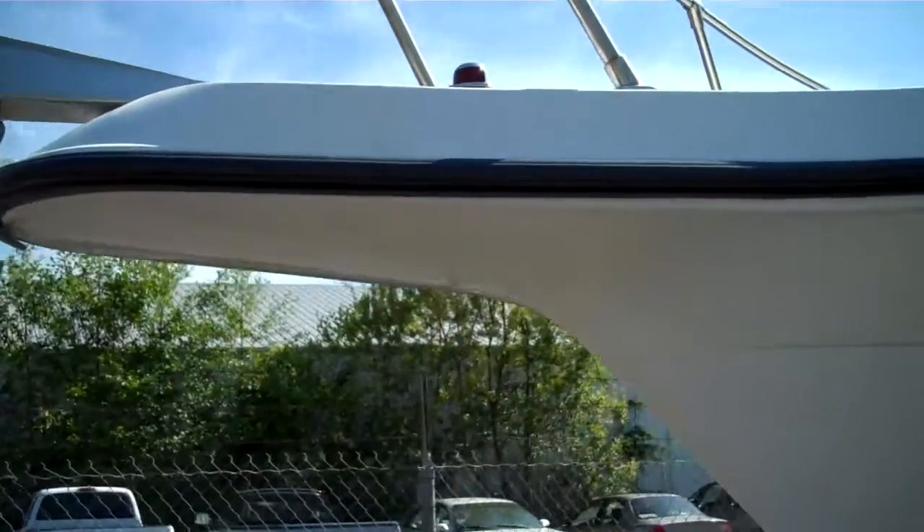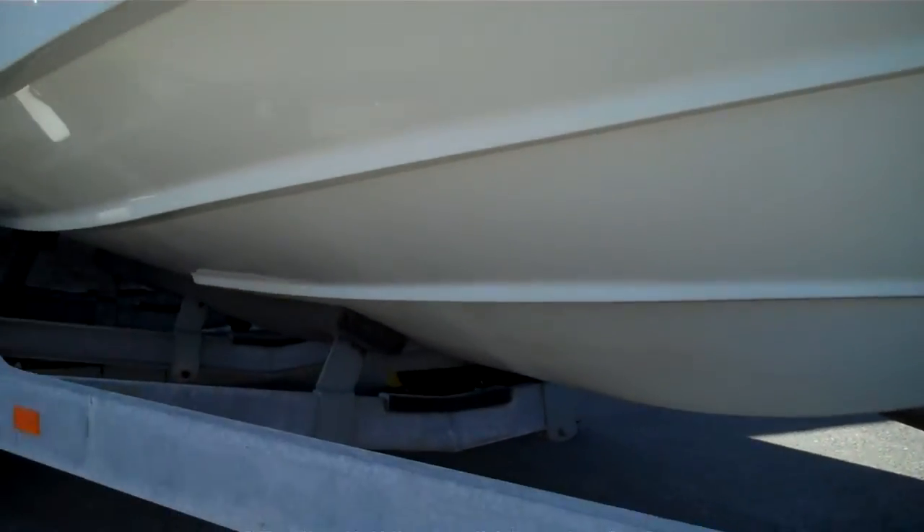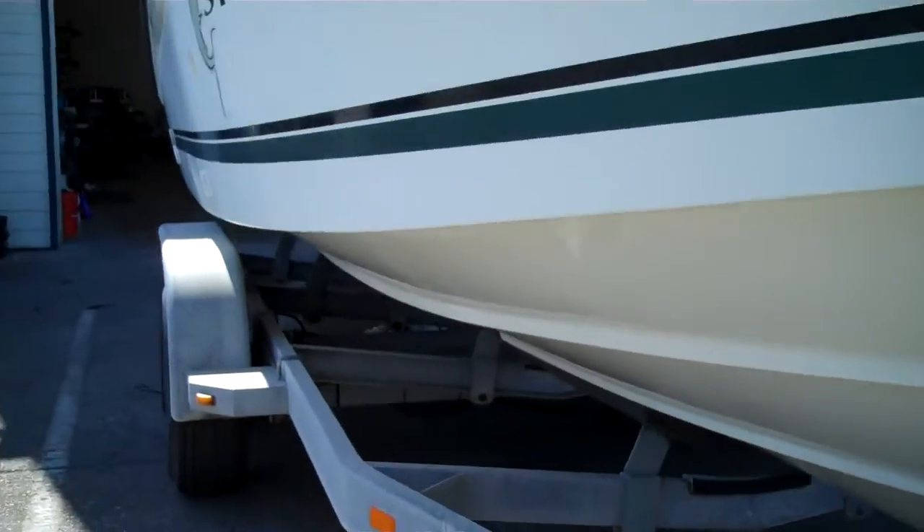There's no chips or spider cracks out in the pulpit here. Guys will tag docks and they'll put cracks on this. But as you see it's really clean. And no bottom paint, which is what you want. Super clean.